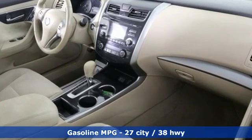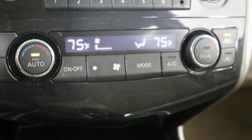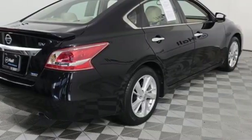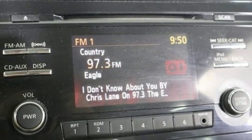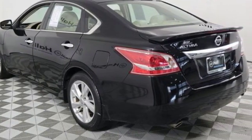Streaming audio, remote engine start, dual-zone climate control, auto-dimming rearview mirror, wireless phone connectivity, manual tilting steering column, inline four-cylinder engine, express open and closed sliding and tilting sunroof, gas-pressurized shocks, and doors and push-button start proximity key.